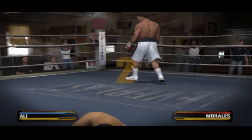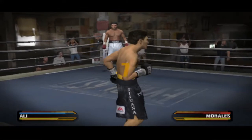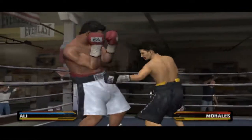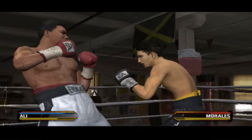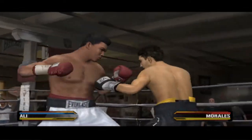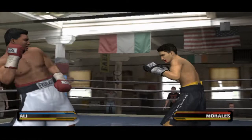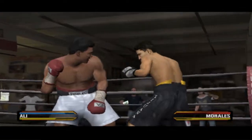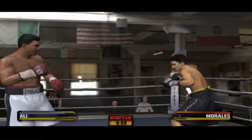One, two, three, four, five, six, seven, eight. He's looking to take it to him with an effective counter. He's doing a good job of drawing him in and then countering.